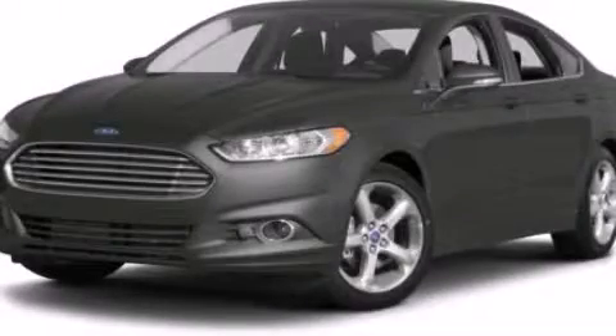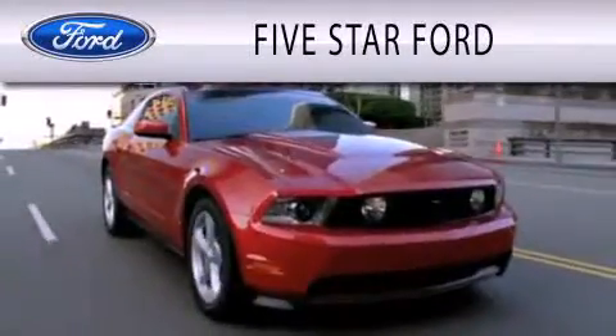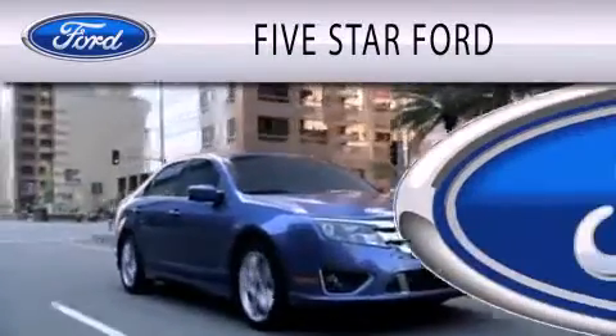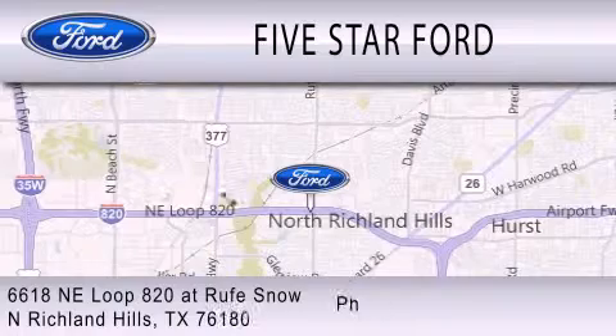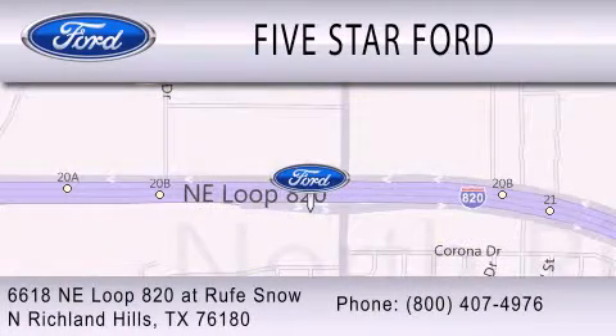We invite you to contact us today to learn more about this vehicle. 5 Star Ford is dedicated to doing everything possible to ensure that the experience you have selecting your vehicle is as pleasant as possible. We are located at 6618 NE Loop 820 at Rufe Snow in North Richland Hills.